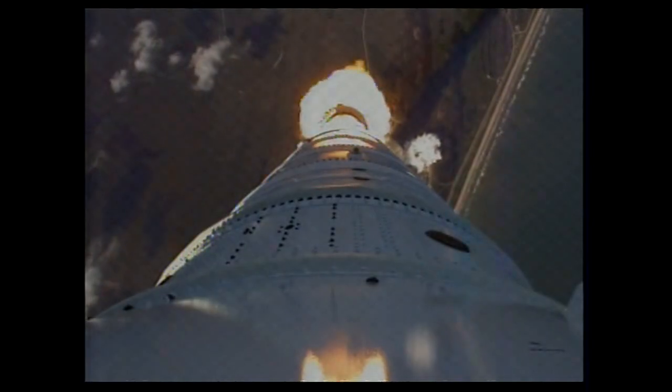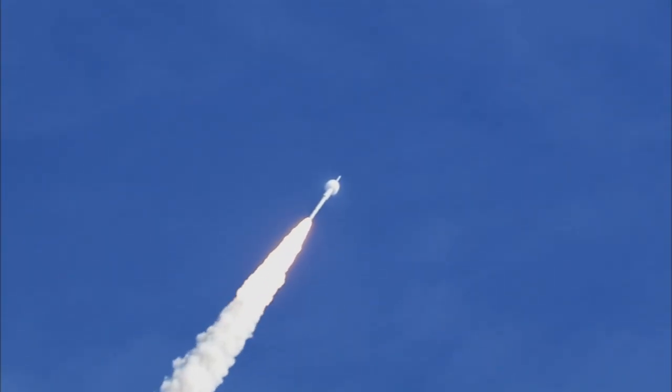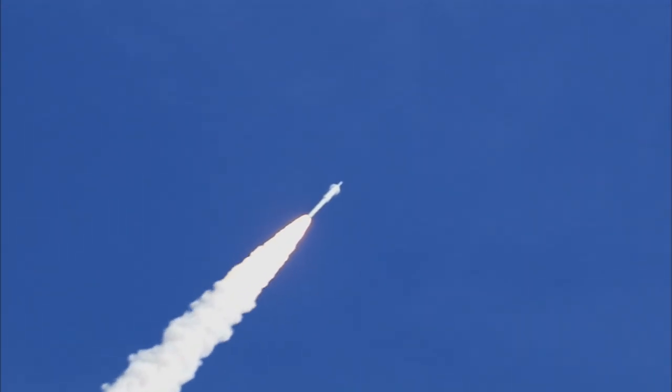Altitude now 2 miles. Taper pressure now tapering off as designed. Vehicle has aligned itself with the planned trajectory.